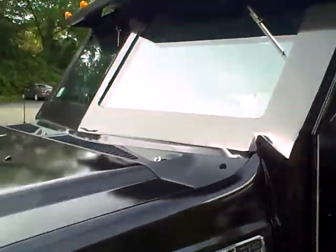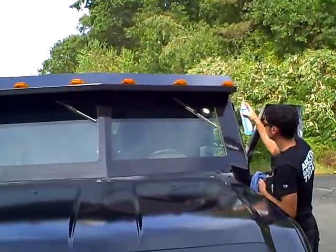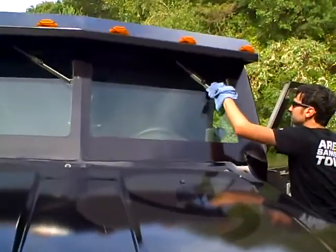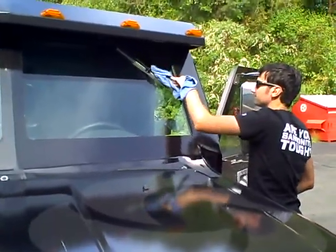Getting the AC fixed at Ipswich Ford, cleaning up the bulletproof glass, and we're going to water test the windshield for a leak. It gets six miles per gallon on the highway.